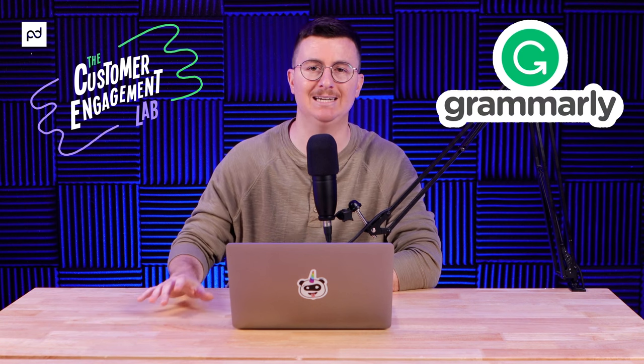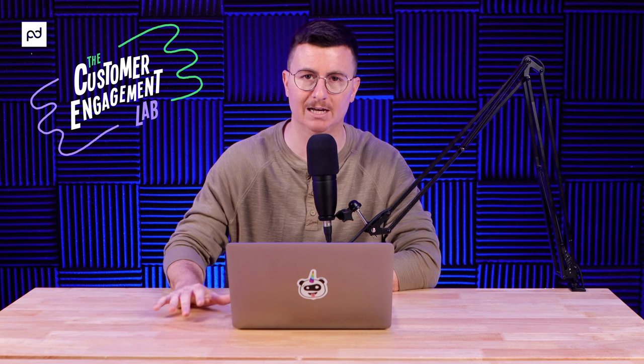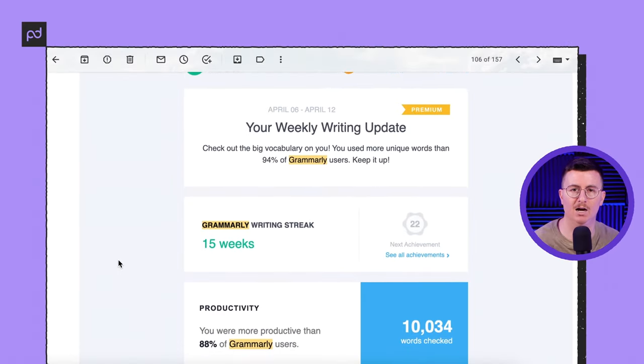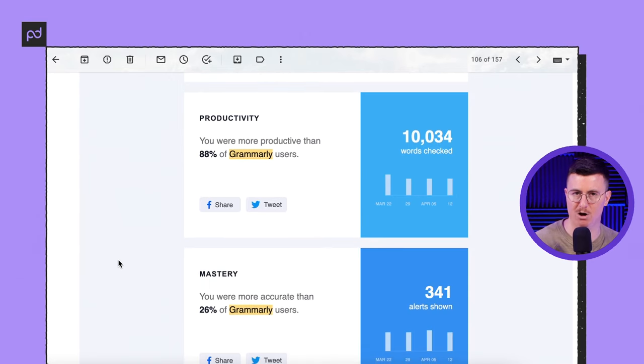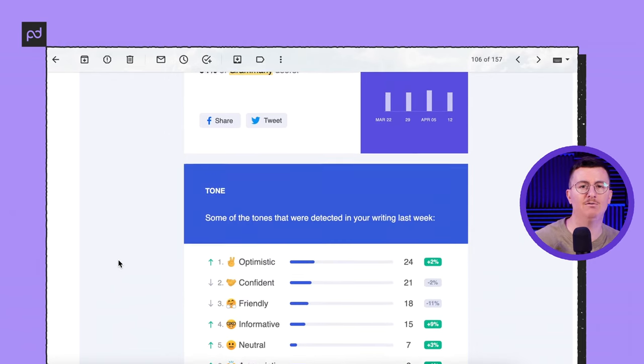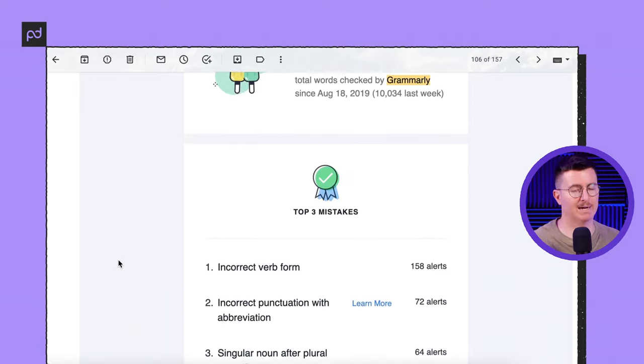About nine months ago at PandaDoc, our engagement marketing team got the idea from Grammarly to put together customer emails with personalized user data that communicated the value they're getting out of our tools. Grammarly is a writing application that helps users improve their communication with AI-powered analysis and suggestions. They've done a great job of providing users with data on their app usage — showing stats on productivity, mastery, vocabulary, and total words checked over time.